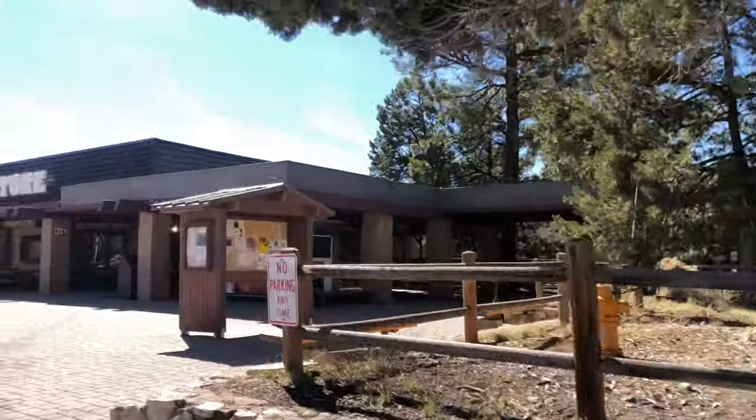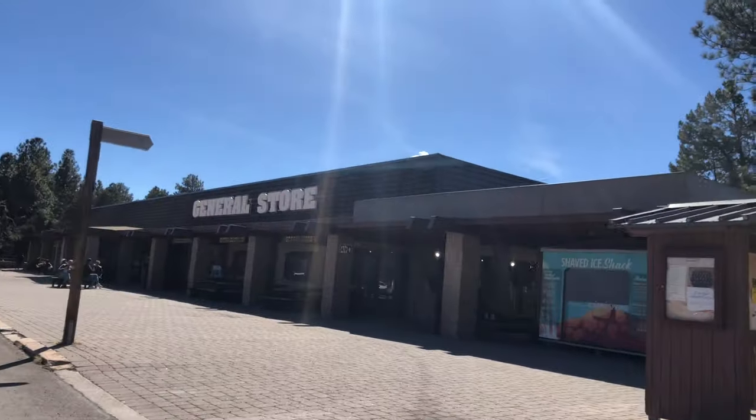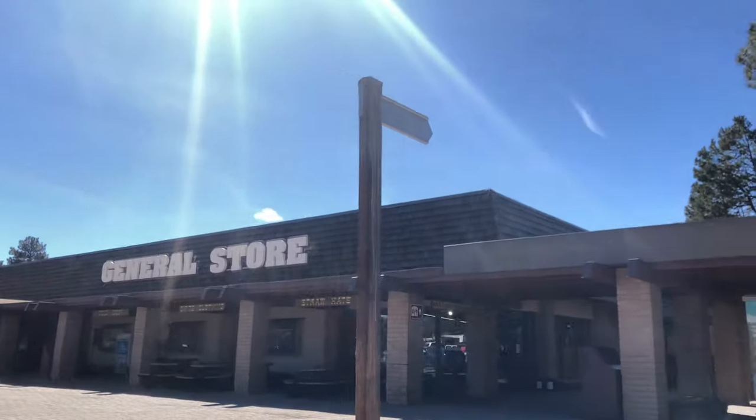All in all, the guest at Mather Campground is well served by the available facilities.